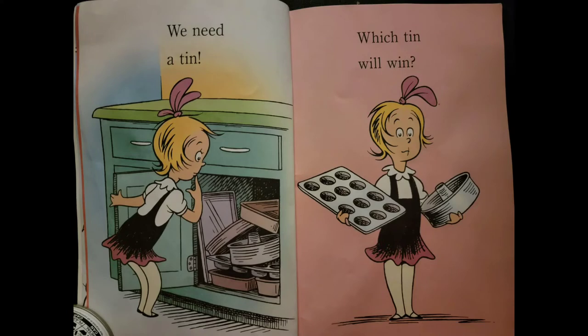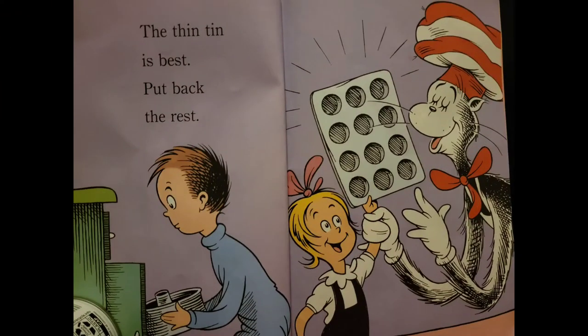We need a ten. Which ten will win? The thin ten is best. Put back the rest.